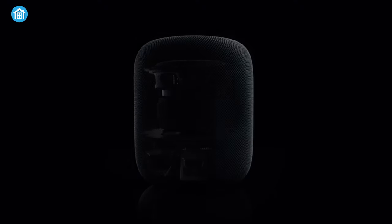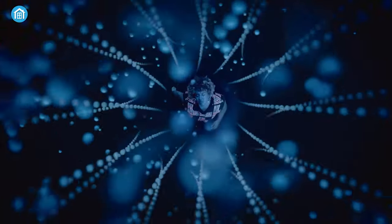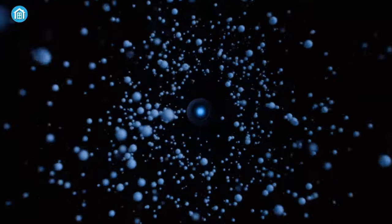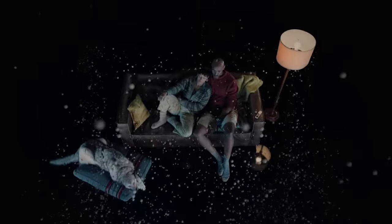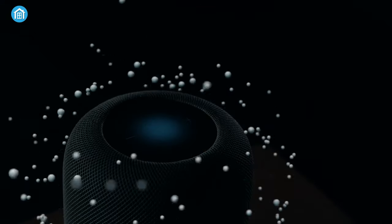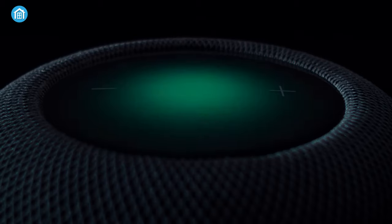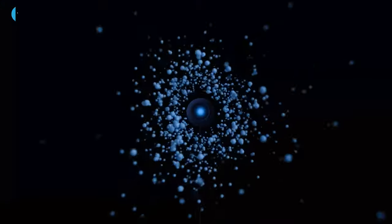Our final smart hub on the list is the second generation HomePod, designed to provide you with the ultimate immersive sound experience while redefining your smart home control. This exceptional smart hub is equipped with advanced features that set it apart. When it comes to audio, the HomePod boasts a high-excursion woofer and a 5-beam-forming tweeter array, ensuring unmatched sound quality. What truly stands out is its remarkable room-sensing capabilities, adapting to its environment for the best possible audio experience regardless of placement. With Siri as its intelligent assistant, complete with voice recognition, controlling the HomePod becomes effortless and hands-free. Investing in the HomePod is a worthwhile decision for anyone seeking an impressive audio and automation experience.